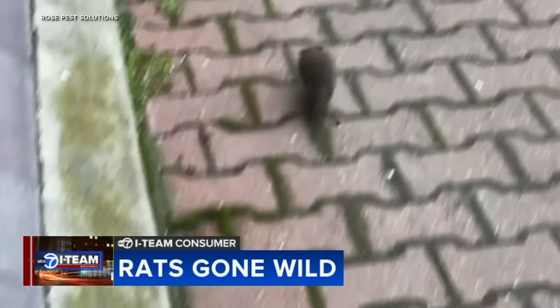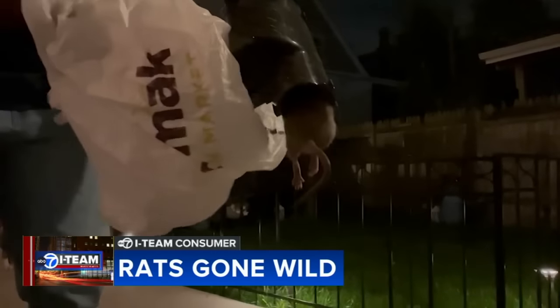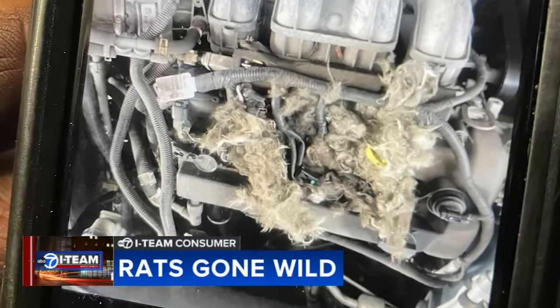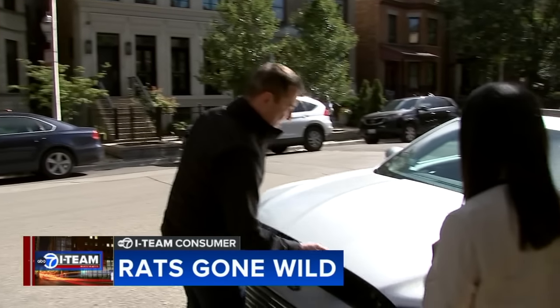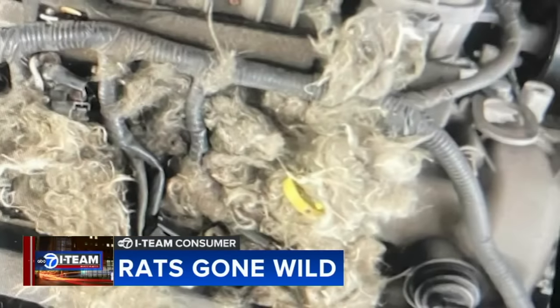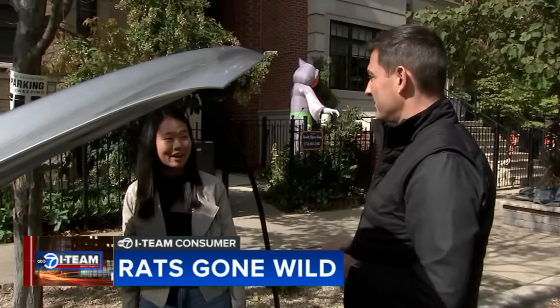Rats can scurry by us as we're walking on the sidewalk or nest in our yards. But did you know that rats could be under the hood of your car? It's very gross. They made a nest in Sienna Smith's car. The Lakeview resident parks in her neighborhood. The rats have actually chewed my wires four different times. This whole thing costs $1,300 — a very expensive rat problem.